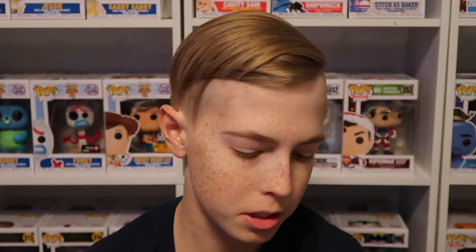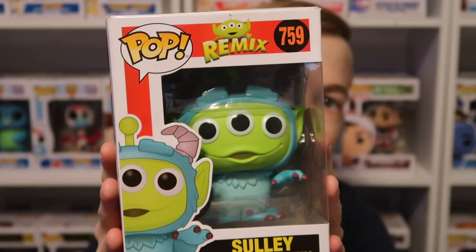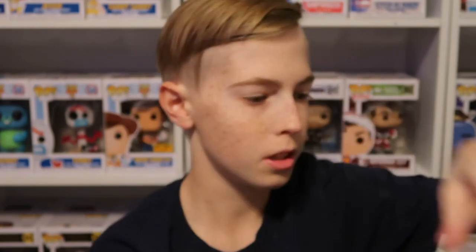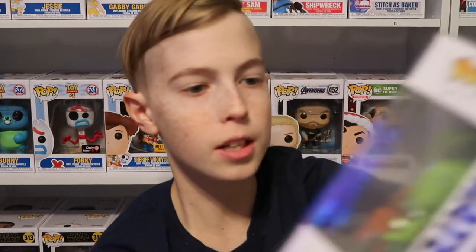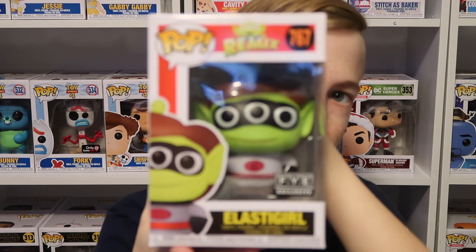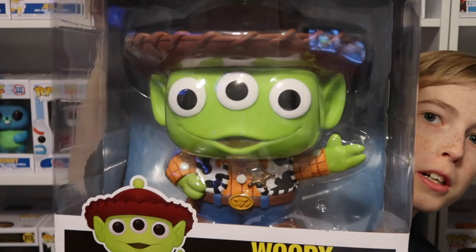It's Alien Remix time! The Alien Remix pops I got — I have six of them and one is huge. These are one of my favorite pop collections made. We have Sully, Zurg, Roz, Tomato, and Elastigirl.